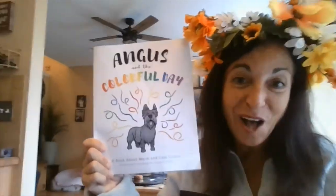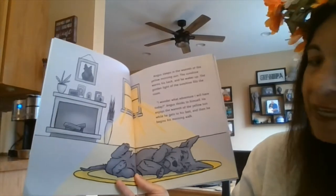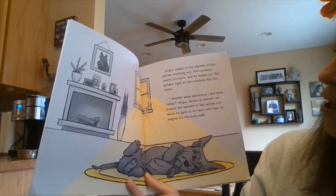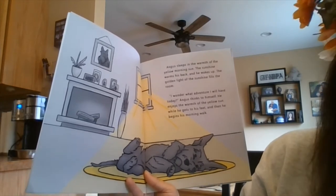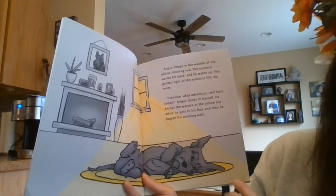I wanted to share a story with you about Angus and the Colorful Day. It's a wonderful story that really illustrates how warm and cool colors work. Angus sleeps in the warmth of the yellow morning sun. The sunshine warms his back and he wakes up. The golden light of the sunshine fills the room. 'I wonder what adventure I will have today,' Angus thinks to himself. He enjoys the warmth of the yellow sun as he gets to his feet and begins his morning walk.